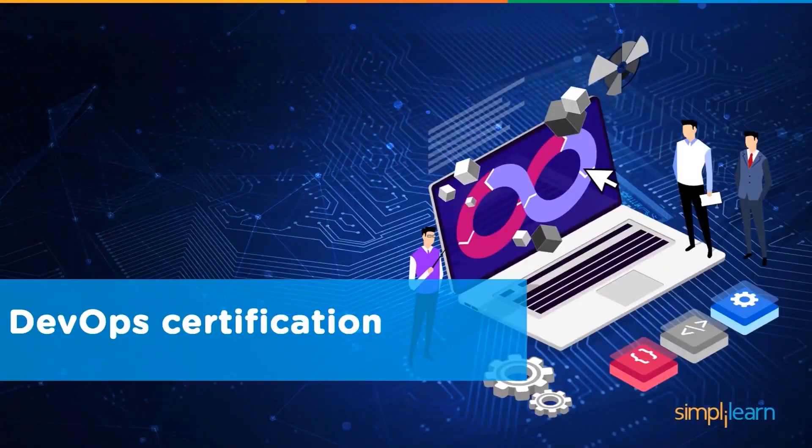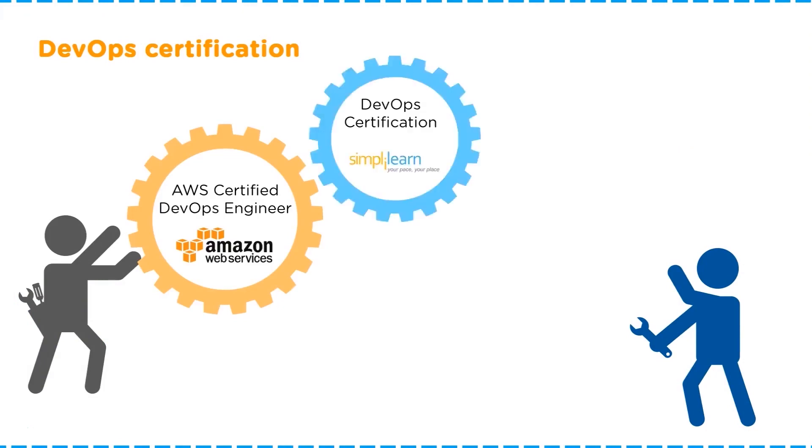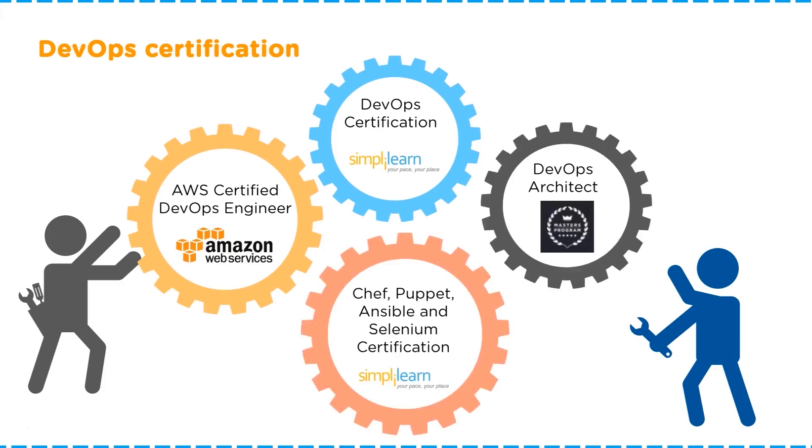Let's now look at some of the DevOps certifications you can opt for. The first one is the AWS Certified DevOps Engineer Program, offered by Amazon Web Services. Then we have the DevOps Certification Training offered by Simply Learn. Simply Learn also provides programs more specific to tools such as Chef, Puppet, Ansible, and Selenium Certification. We also provide a DevOps Architect Master's Program. These are some of the most popular certifications available in the market.